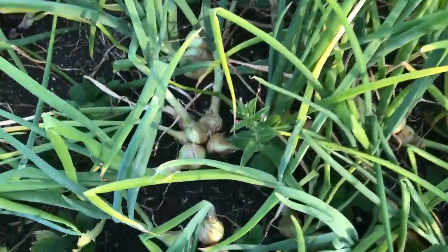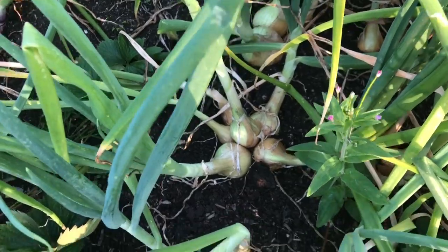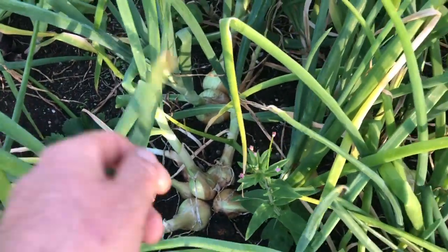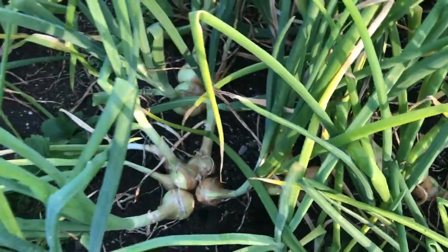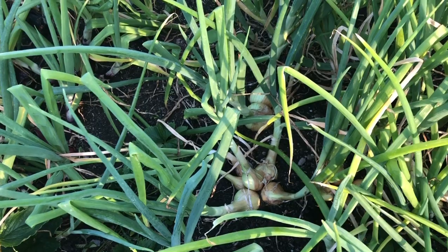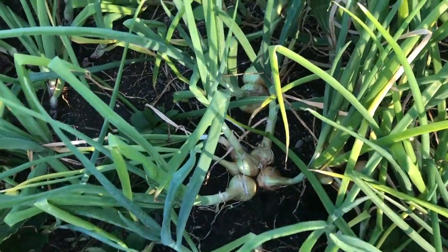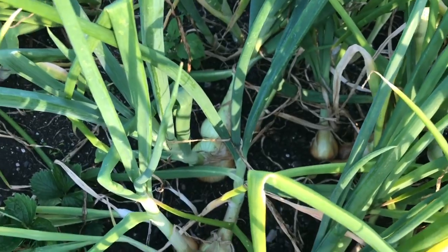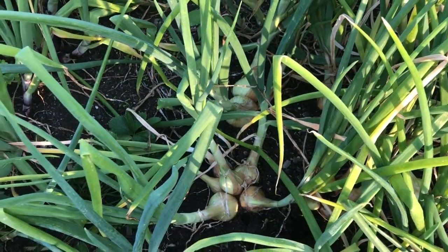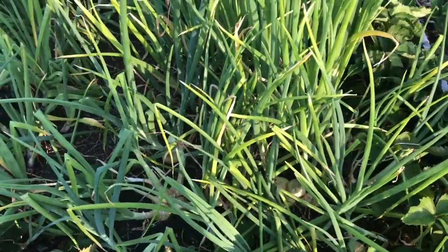Onions again — all multi-sown. We like small onions, we like the mix of pickling onions and small storing onions — we think they're still better and it suits our cooking because we just don't want big onions. There are very few times when we need a huge onion. You get a huge yield from multi-sowing.